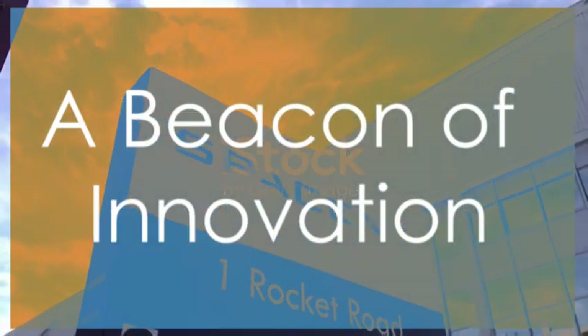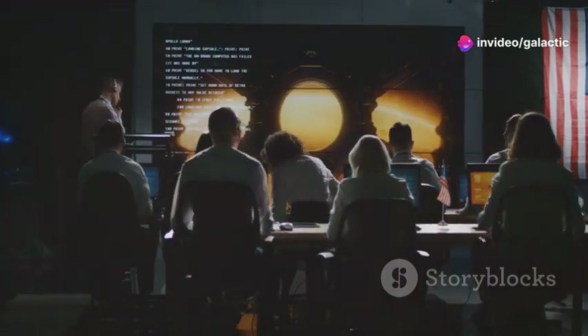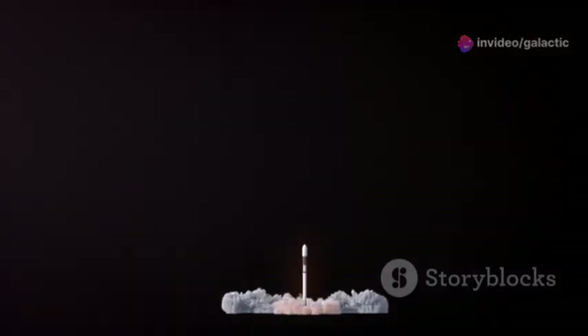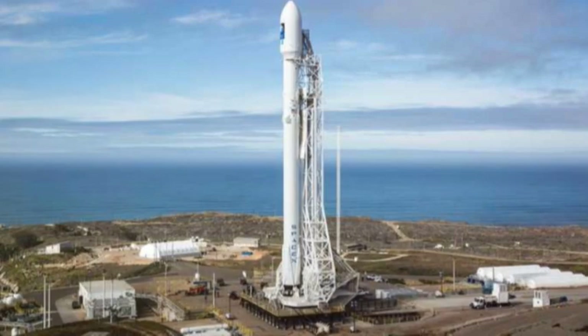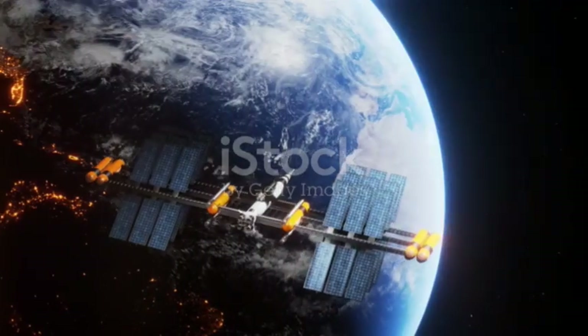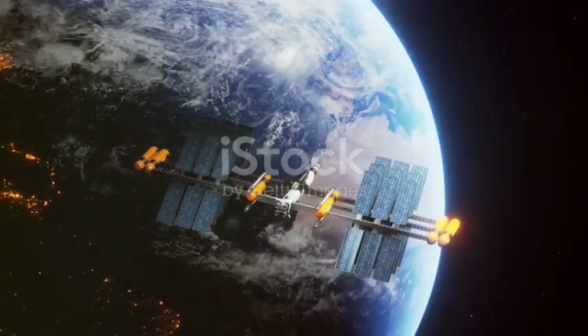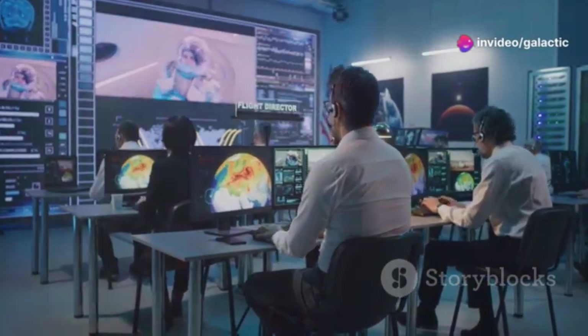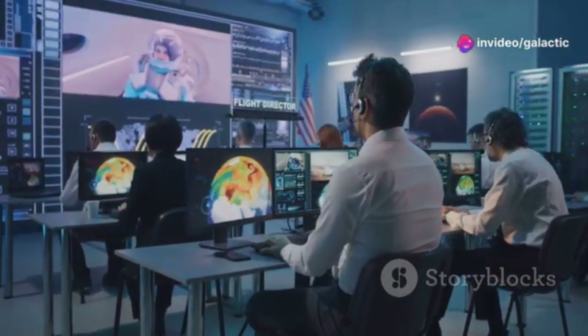SpaceX is a beacon of innovation. Their Water Deluge System is just one example of the company's innovative spirit. From their reusable Falcon 9 rockets to their ambitious Starship program, SpaceX is constantly pushing the boundaries of what's possible in space exploration. This drive to innovate has put SpaceX at the forefront of the new space race.